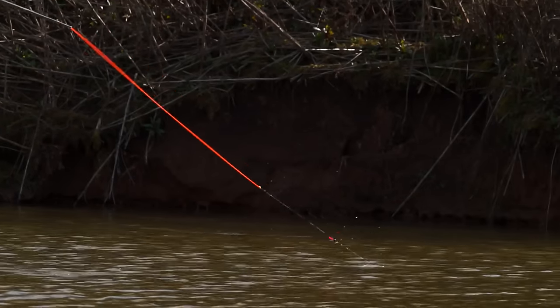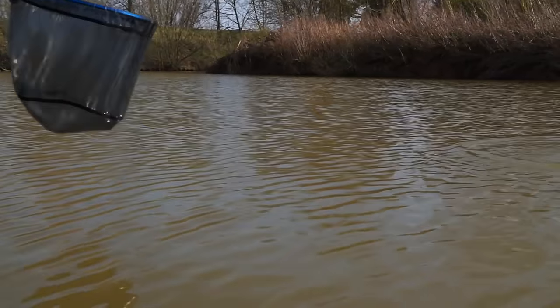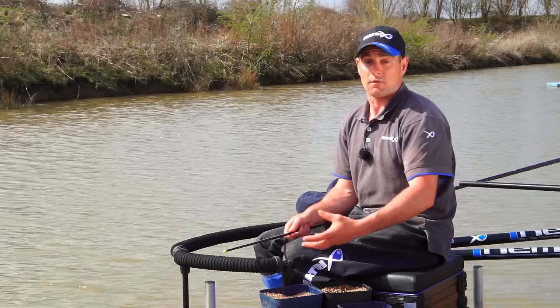When we're catching these fish in the margin in the last hour we could be playing catch up in the match, so it's all about getting in there quick and getting the fish out quick. The Nemesis Pole is more than capable of doing that. It's strong enough and as long as it's paired up with the right elastic, you're going to be able to go in there and get the fish out very quickly.